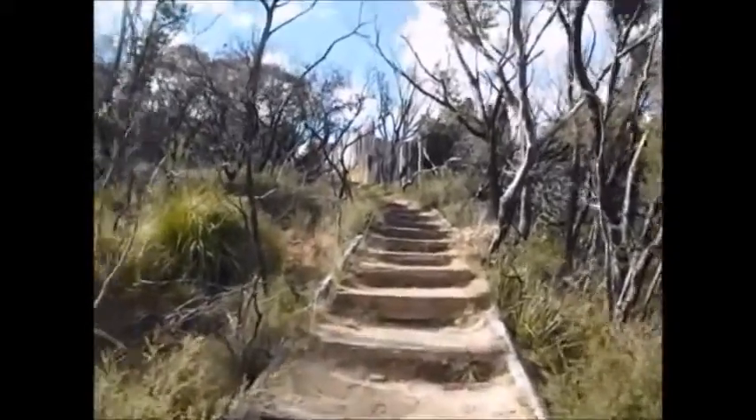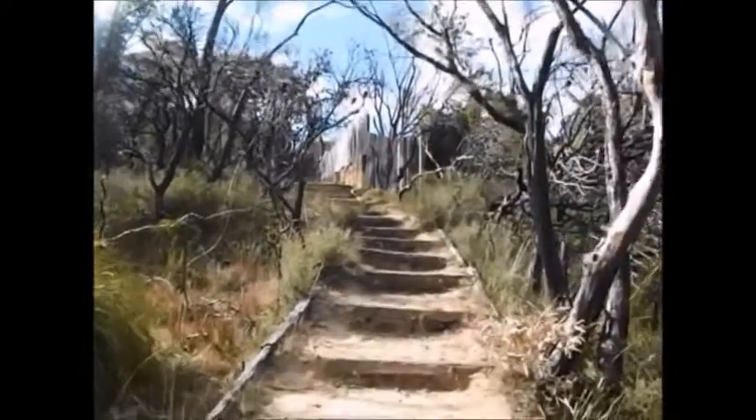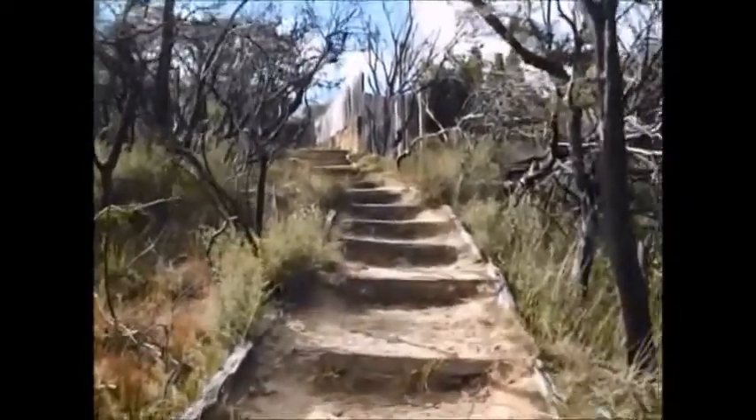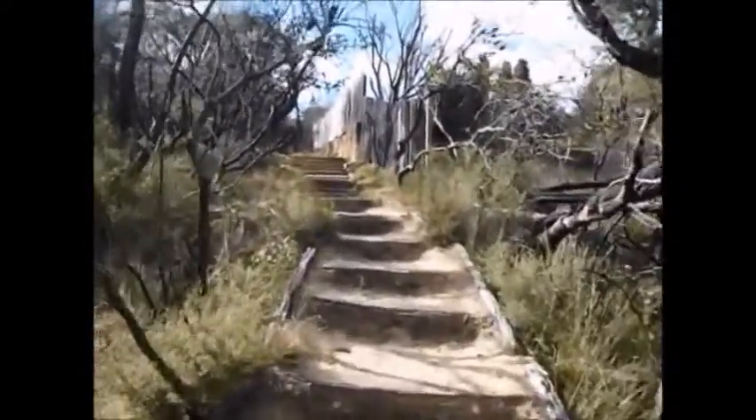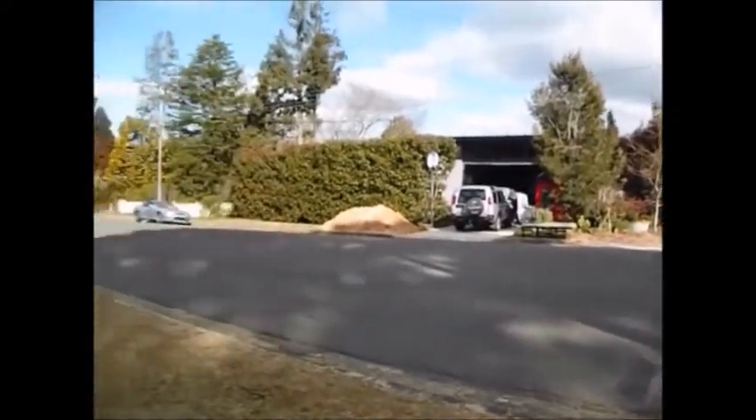These are the steps that lead up to Olympian Parade. Seeing we can't go any further, this is the way back to Gordon Falls Reserve. That's where the track comes up from Elysian Rock.